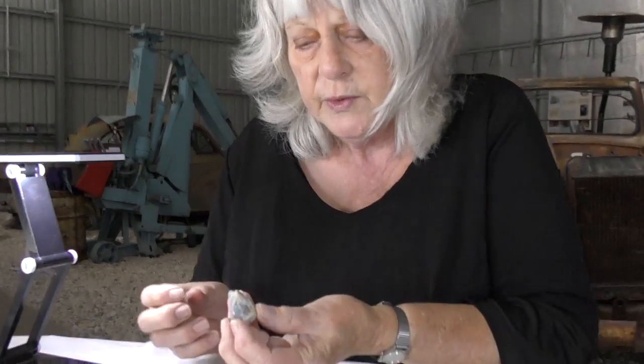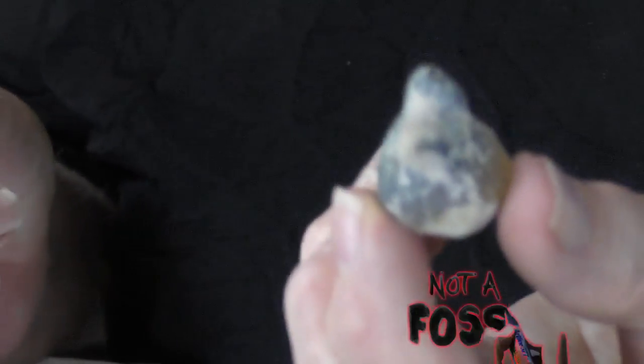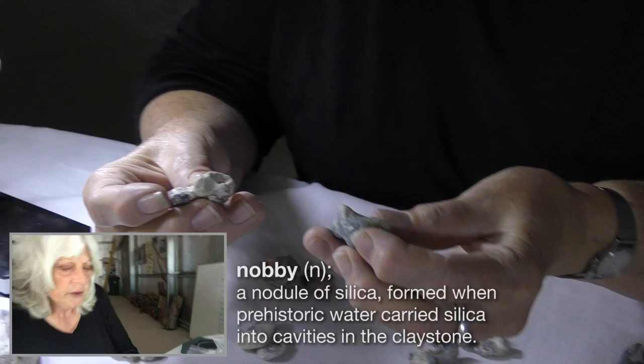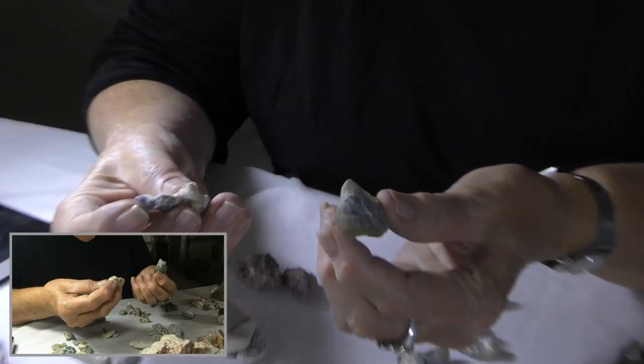This, for example — you think, oh yeah, alright, that's a bone. It kind of looks right, it's got the same on both sides, there's some sort of geometry to it, but it's a nobby. It's not a fossil. A nobby is a nodule of silica — just a blob of silica that formed at some point of weakness in the sediments as they dried out, at some point where clay was moving against clay, or there were faults, compressions, and compaction going on. And nobbies are absolutely unique to Lightning Ridge.